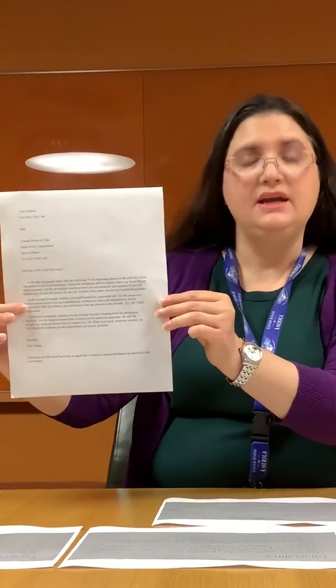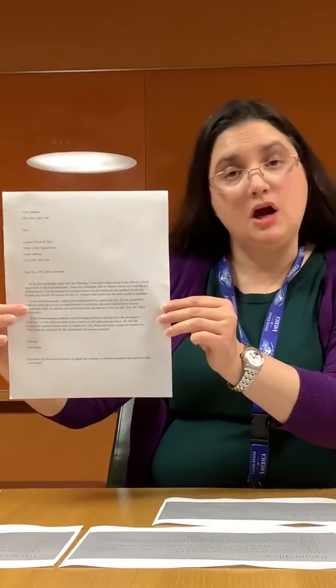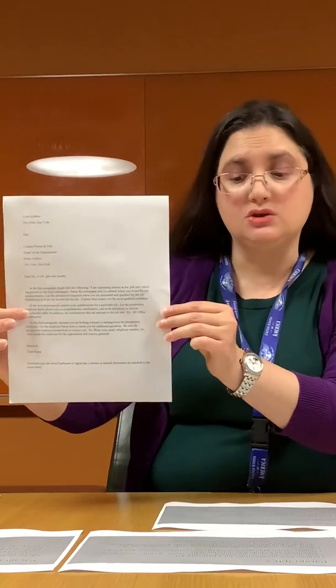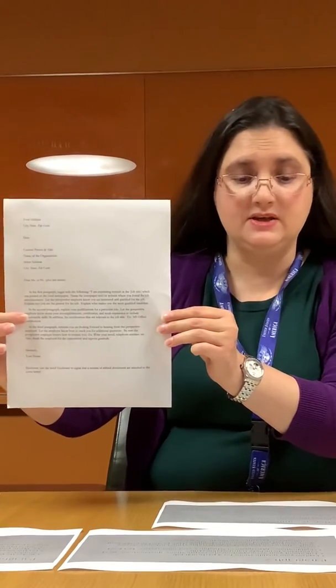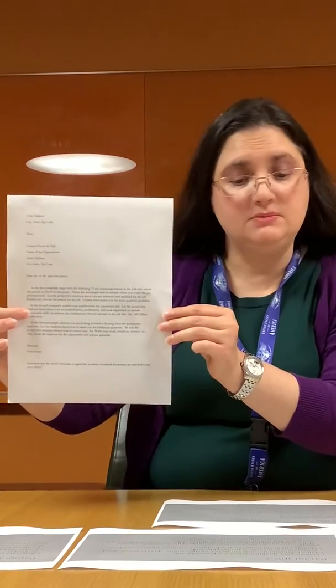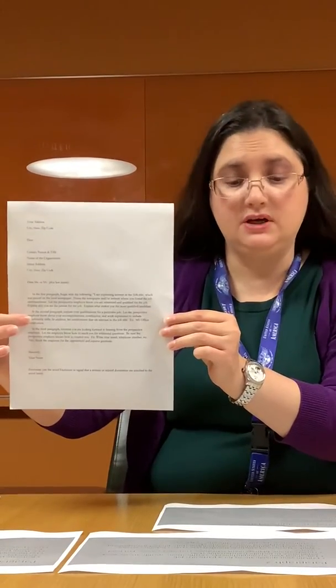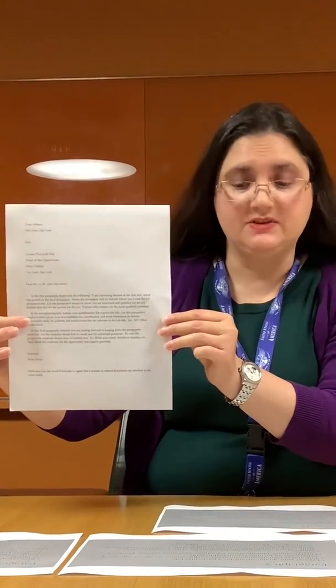In paragraph two, explain your qualifications for the particular job. Talk about your accomplishments, certifications, qualifications, and work experience to include transferable skills. Qualifications could be managing schedules, customer service, and food service.